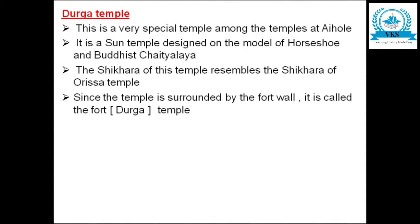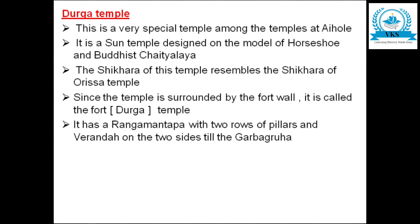Since the temple is surrounded by a fort wall, it is called the fort temple — 'Durga' meaning fort — and thus it is called the Durga temple. It has a Rangamantapa with two rows of pillars and a veranda on the two sides that extends all the way to the Garbha Gruha.